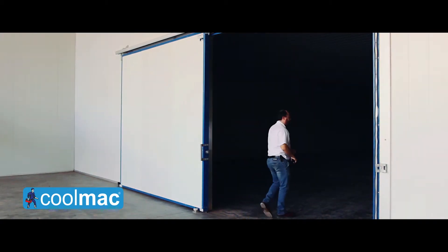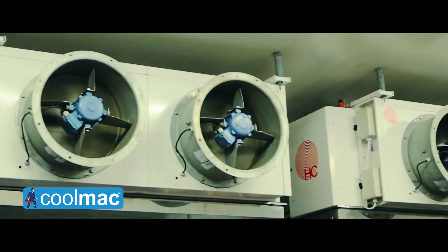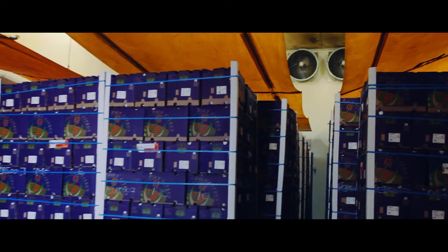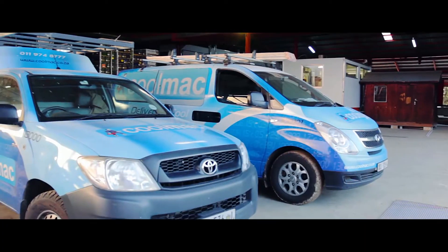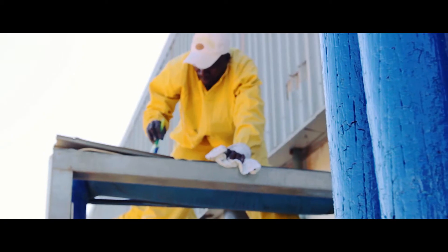Coolmake drives customer profit, cuts wastage and slashes downtime with innovative refrigeration and automation solutions for perishable products. We also maintain existing installations in commercial, industrial and agricultural businesses.